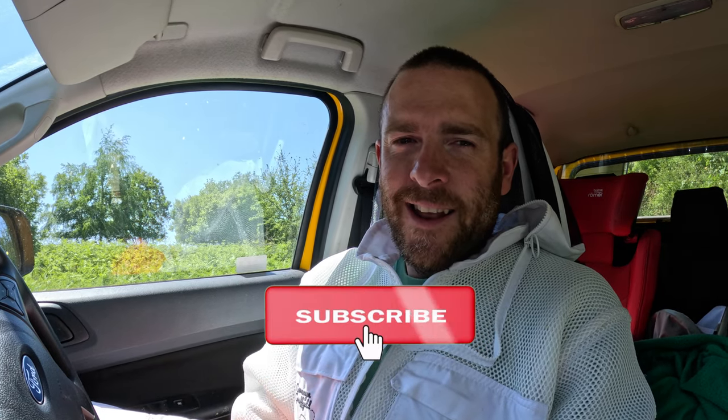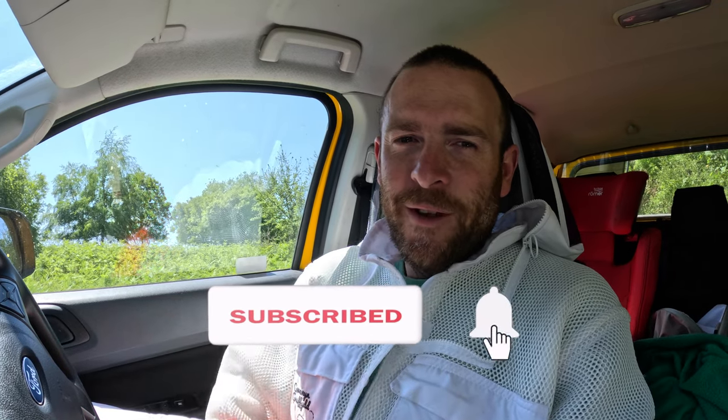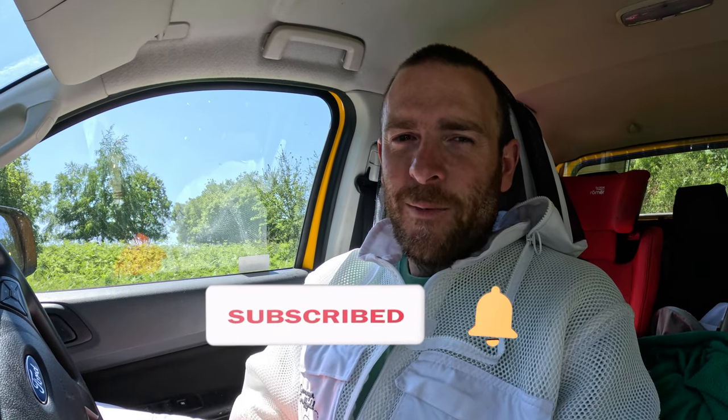Hopefully you found this video useful. If you like this video, don't forget to click the bell button, click that subscribe button and you'll be notified when new videos are uploaded. We try our best to upload new videos every week. Thanks for watching.